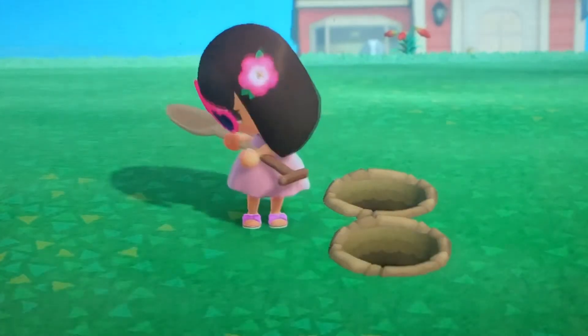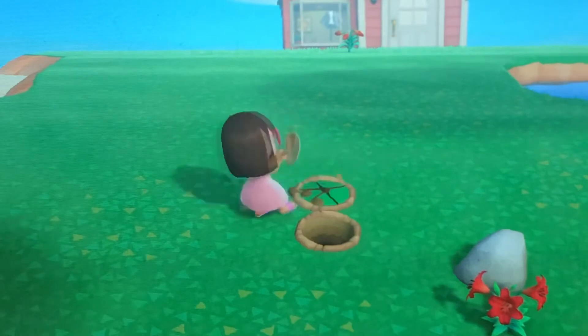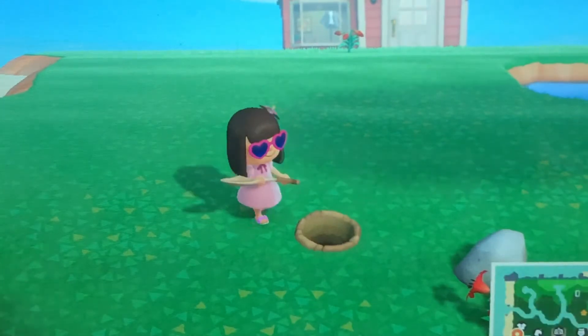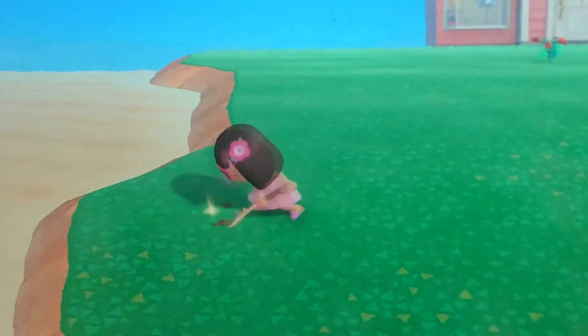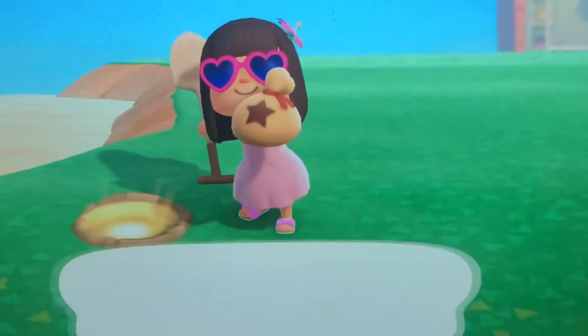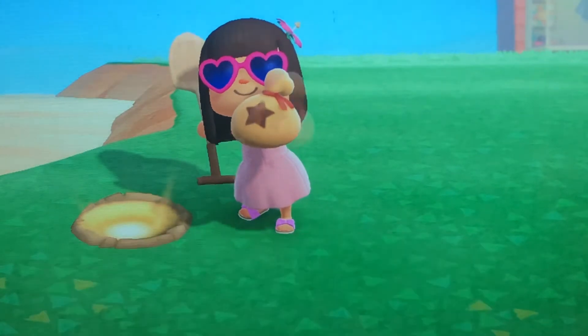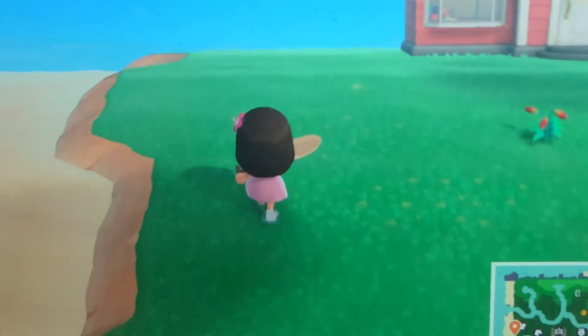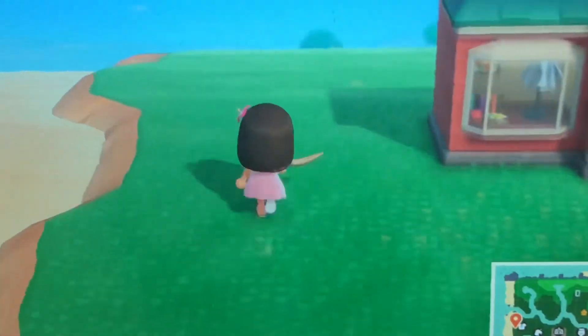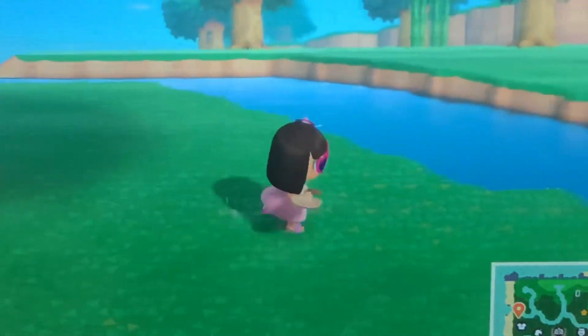Alright, so I got another fossil. Now let's close these up and dig up this one — I got one thousand bells! Okay, now let's see if I can find any fish.